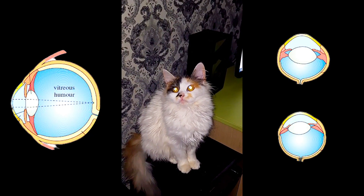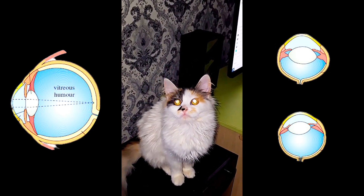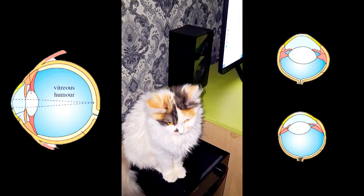Not all of this light is picked up a second time around though, as some of it simply passes back through the retina again and travels out through the front of the eyeball. This is what makes it look as though your cat's eyes are glowing.